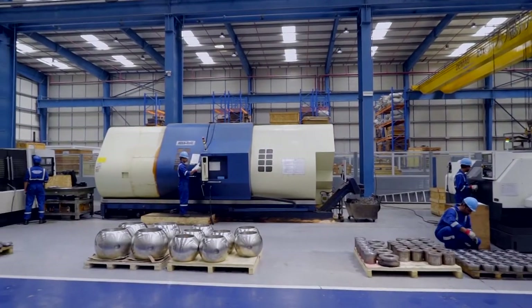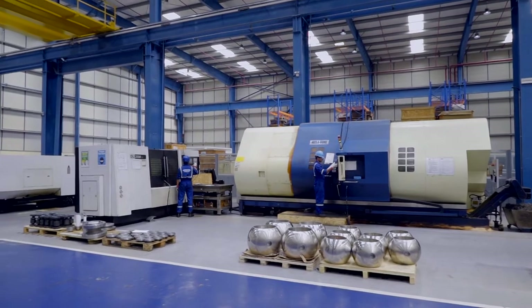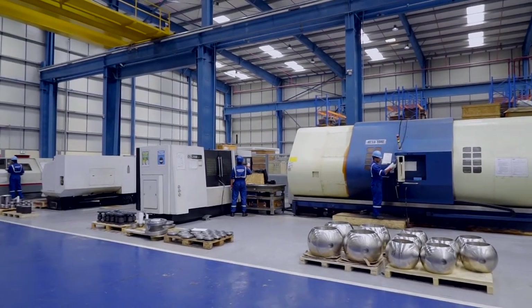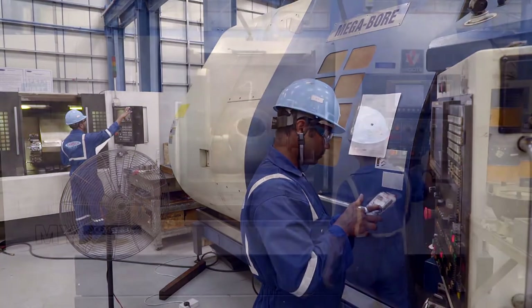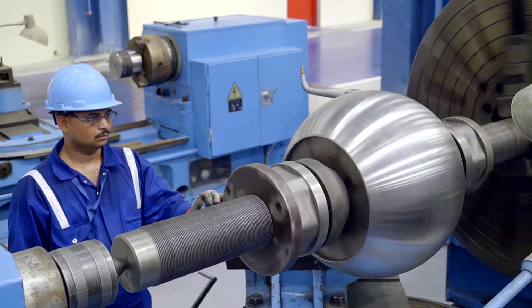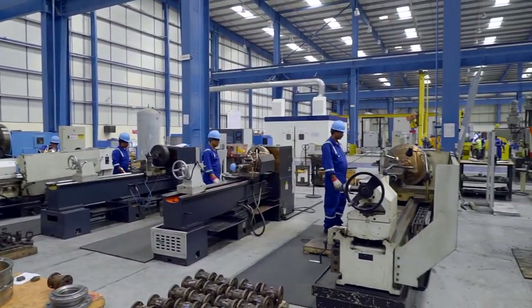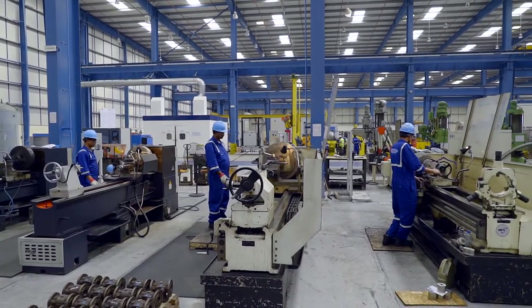The advanced CNC megabore machine center is where the ball turning, grinding and lapping takes place. Conventional machines are used for pre-machining of the cast components, which are later loaded onto CNC machines for a higher level of dimensional accuracy and surface finish.